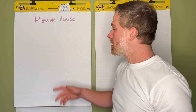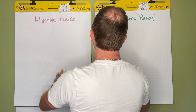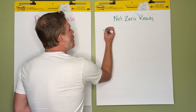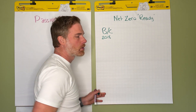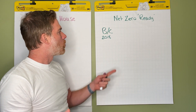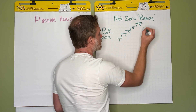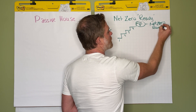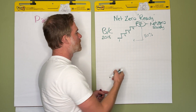Passive house started in Germany around 1991 — it's a fantastic standard. The key difference between the two is that passive house is a performance-based standard and net zero is a prescriptive standard. In British Columbia we're on the 2018 building code, and because BC has a target to reach net zero ready homes by 2032, they created the BC Energy Step Code — steps one through five — where step five means you are net zero ready.